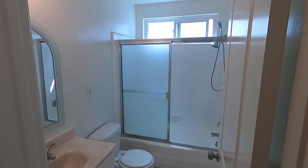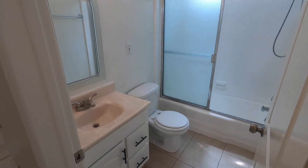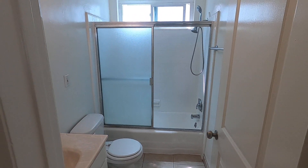And we have the bathroom — sink, fan, and vanity right there, toilet, and a shower-bath combo in the rear.